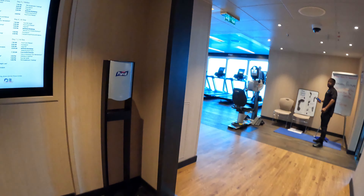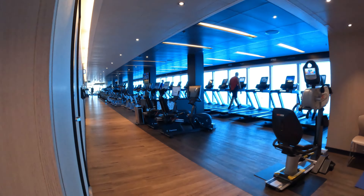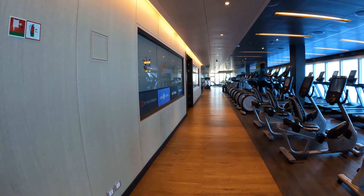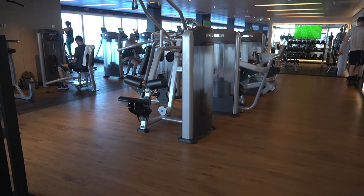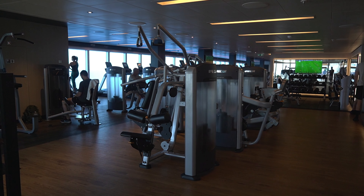On deck 17 there is a fully equipped fitness center. They also offer different types of exercise classes. You can stay in shape while you sail so you can sneak a few extra calories.